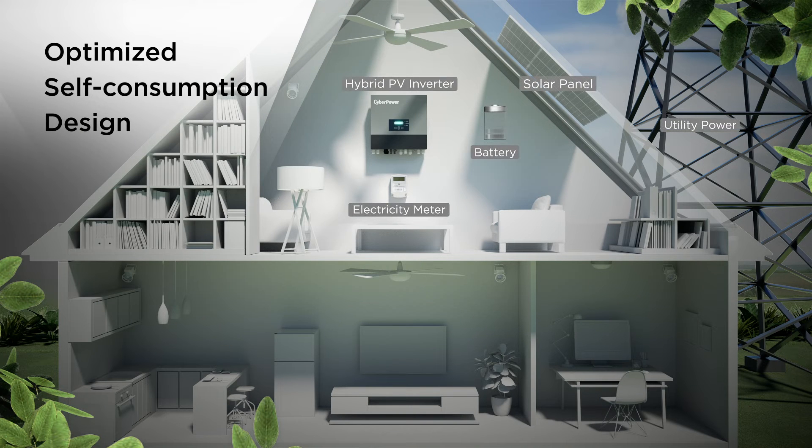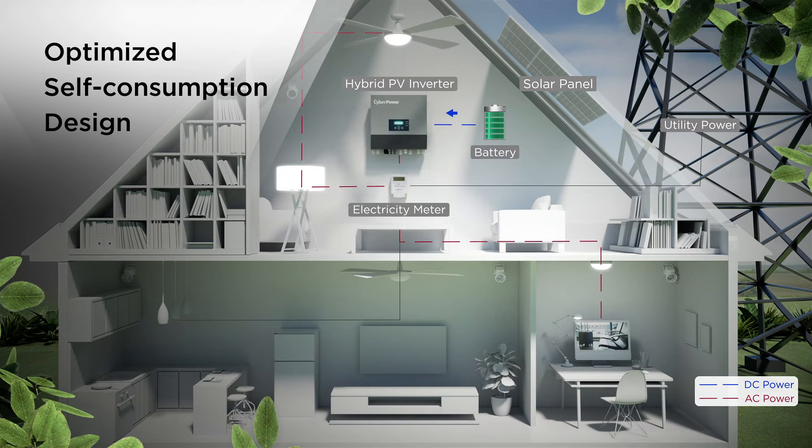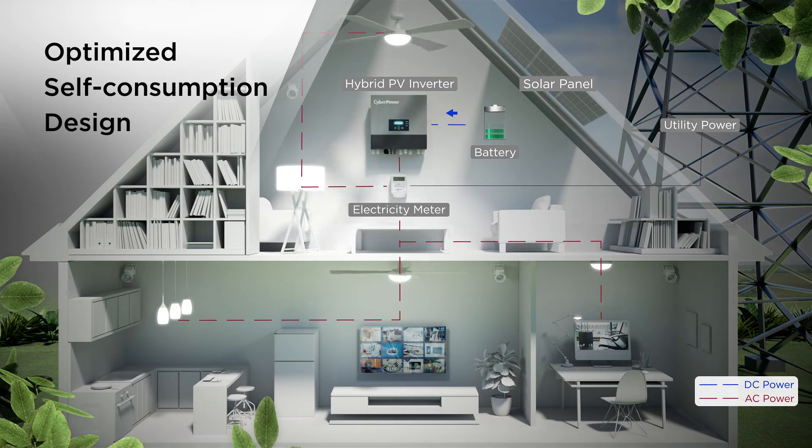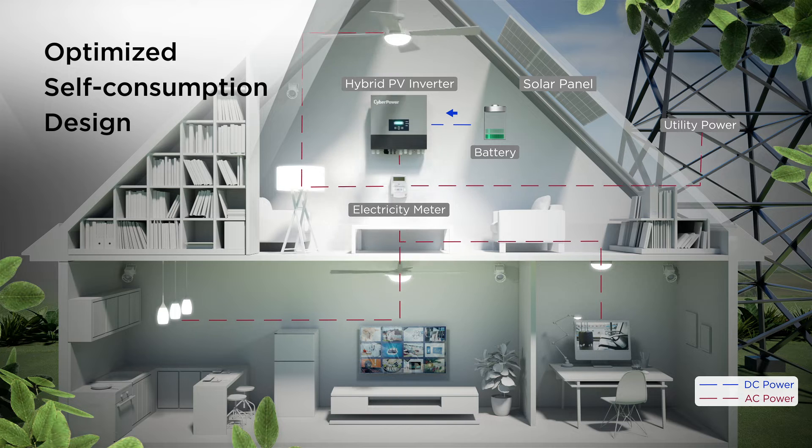To minimize the dependence of grid load and save on electric bills, the inverter can make load priority to use self-generated solar energy first and store the excess power produced. The energy stored in the batteries can then be used later while the power demand increases. If the electrical load continuously grows and the inverter cannot fulfill the extra power demand, then the system will automatically start to use utility power to ensure electrical appliances run uninterruptedly.